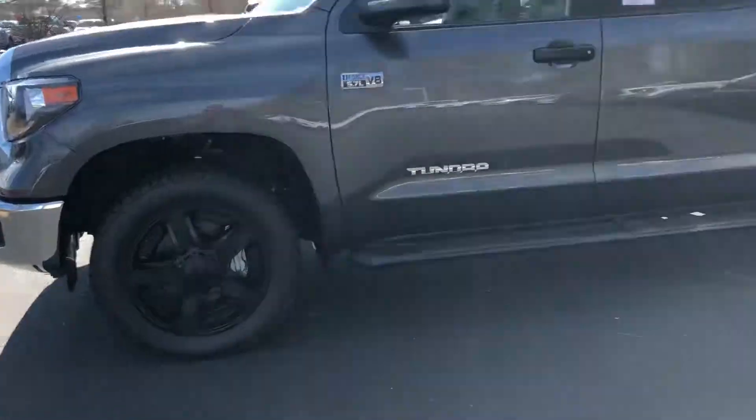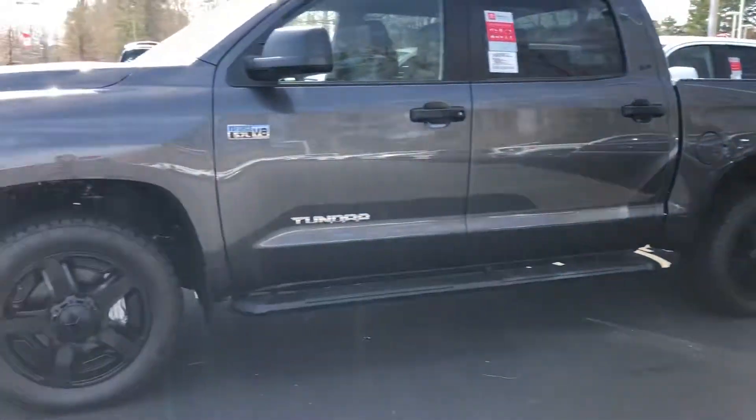If you want a great deal on this Tundra, give me a call — I'll take great care of you. My name is Sean. My phone number is 334-354-5961, or you can email me at Sean at LaGrangeToyota.com. Give me a call as soon as you can. Thank you.